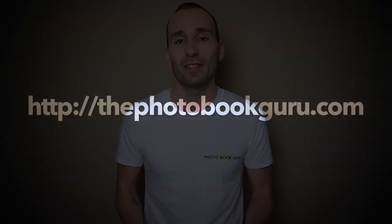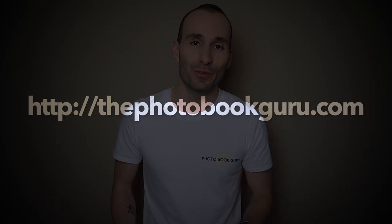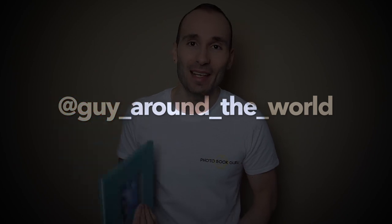I think these are really great photobooks and regarding the print quality they are definitely at the top end of all the digital books I've seen so far. If you want to see more up-close images or read more about the review you can do that on my blog thephotobookguru.com. If you want to see more of my travel photography follow me on Instagram. Thank you for watching and as always subscribe for more.